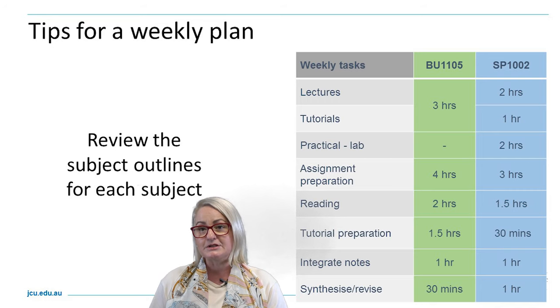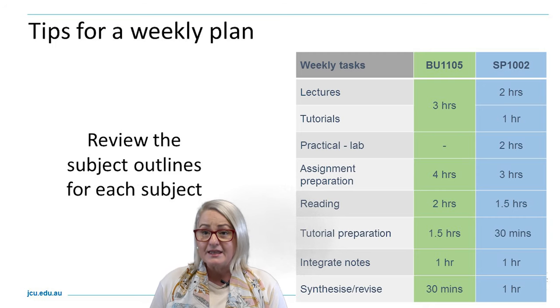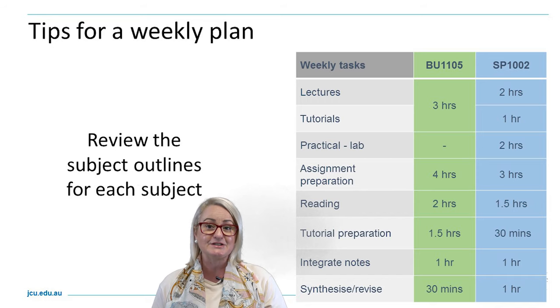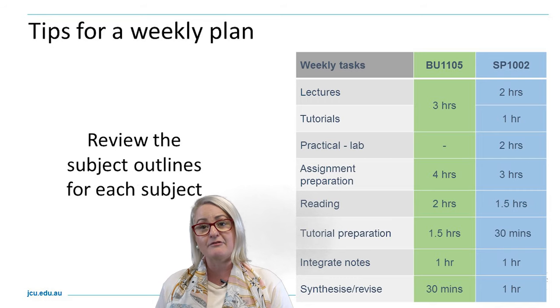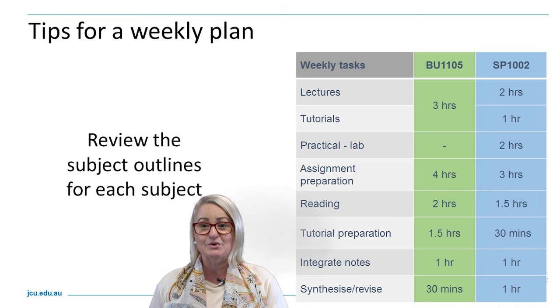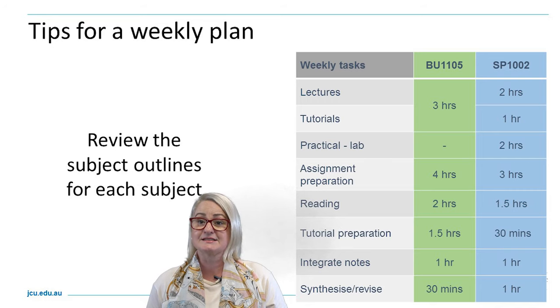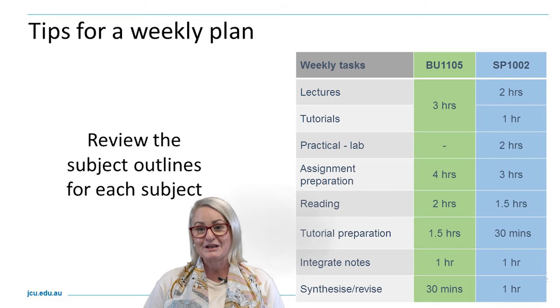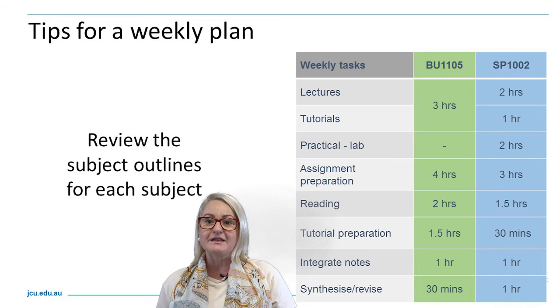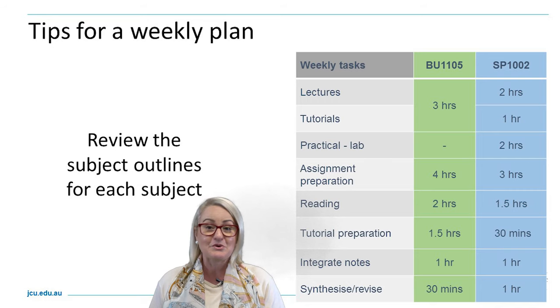Each week you will also be required to plan out, map out, and start working on your assessment tasks. There will be key readings per subject that you'll need to keep on top of each week. There will be times when you'll have to prepare information, answer questions, or complete mini tasks before going into a tutorial, as well as creating a study plan from week one — including creating notes, study flashcards, or mapping out keywords, concepts, or a glossary in your lecture notebook or a note-taking app.